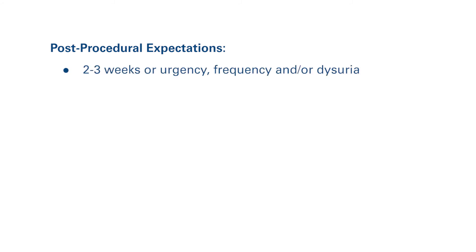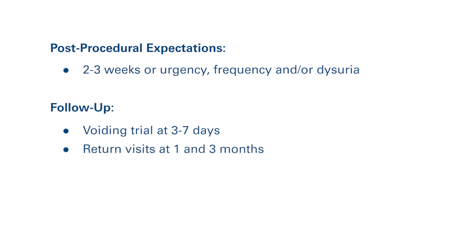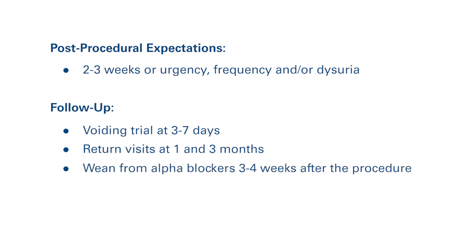Setting reasonable post-procedural expectations is important. The post-procedural course may include two to three weeks of urgency, frequency, and/or dysuria. Throughout this time, patients should start to experience symptomatic improvement. Typical follow-up after the procedure includes a voiding trial at three to seven days depending on the length of time the catheter was placed. Duration of catheter placement is determined by the volume of tissue ablated and the patient's ability to empty their bladder prior to treatment. Return visits at one and three months are recommended to ensure continued improvement in symptoms. Most patients are on alpha blockers at the time of treatment and are instructed to wean the medication three to four weeks after the procedure when symptoms have improved from baseline.